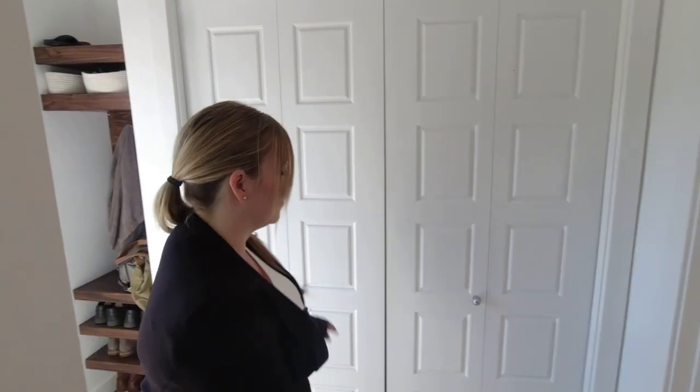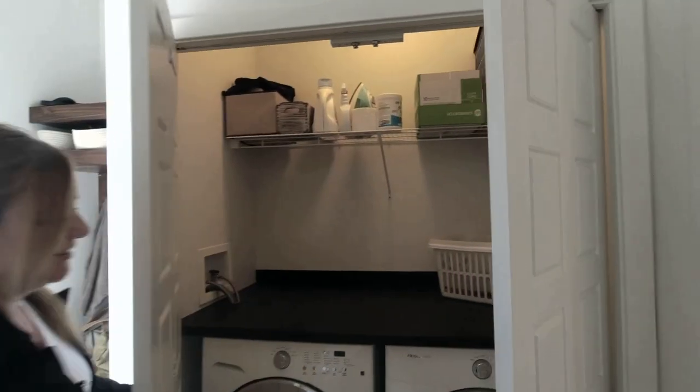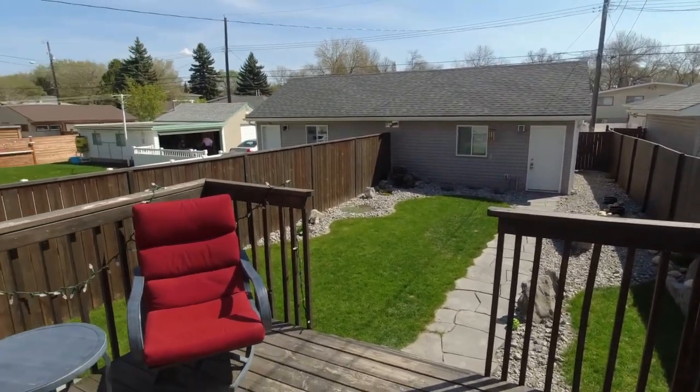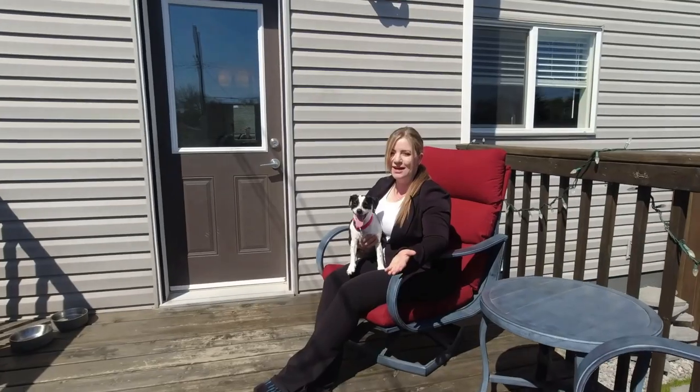There's also this beautiful custom-made pantry shelving. Before we check out the upstairs, I'll mention that this main floor also has a two-piece bathroom, laundry, and this mudroom which leads out to this beautifully landscaped low-maintenance yard.